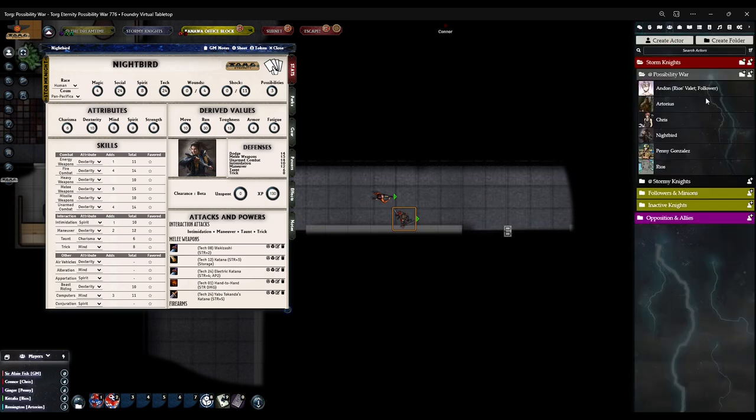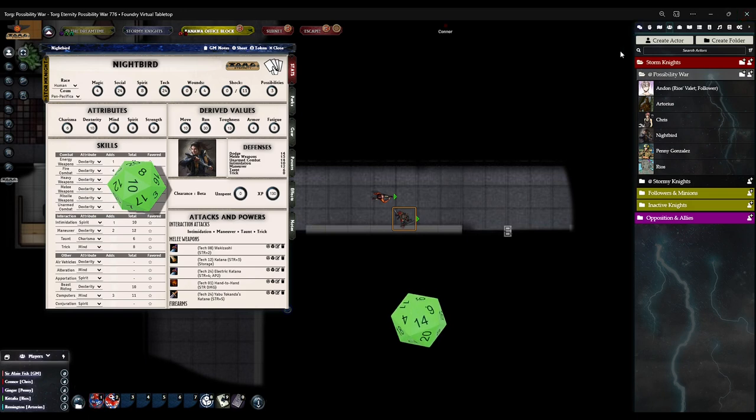You're rolling a dex test followed by a strength test on a multi-action — you only roll one time. The total test difficulty is 12, including the multi-action penalty. Andan — roll for dex. The result is 24 for Artorius — that's a success because you made it.